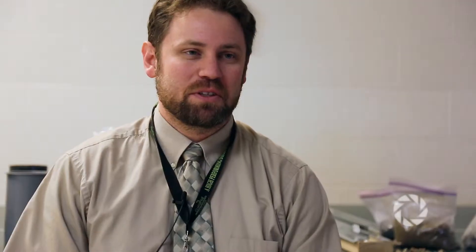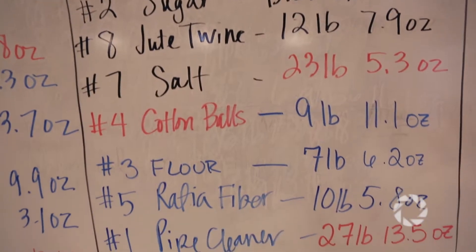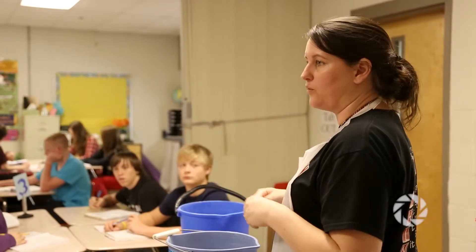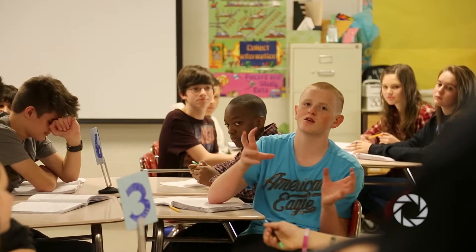If you want the students to learn, you have to teach the teachers what to teach. Get them out there in field experience with the things students are going to be a part of in their life after school. Once the teachers get that experience, the students will learn a whole lot more than just what they're doing in class.